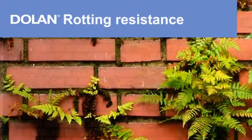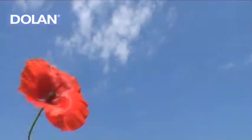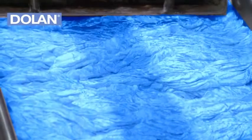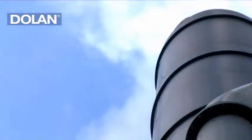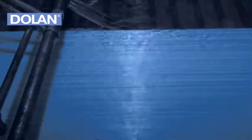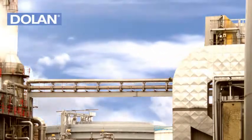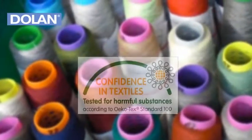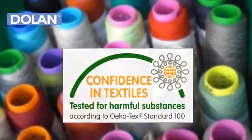Rotting Resistance. Rot, mold, fungal infestation and insects such as moths can barely touch the speciality acrylic fiber. This is all achieved with the utmost respect for the environment. The fibers are manufactured using environmentally friendly processes such as the biological purification of wastewater and efficient energy production in a combined heat and power station. In recognition of this, Dolan has been awarded the Ecotex label for environmentally responsible textiles.